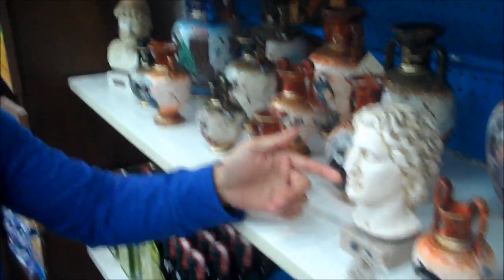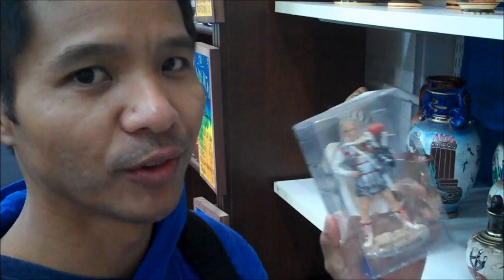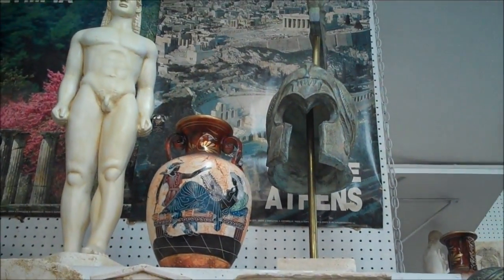There's a statue of Alexander the Great here. His name in Greek is Alexandros. This is the movie version from Oliver Stone's Alexander — he's got the lion helmet. They're also selling Alexander the Great's helmet up there, also the lion helmet without the plumes.